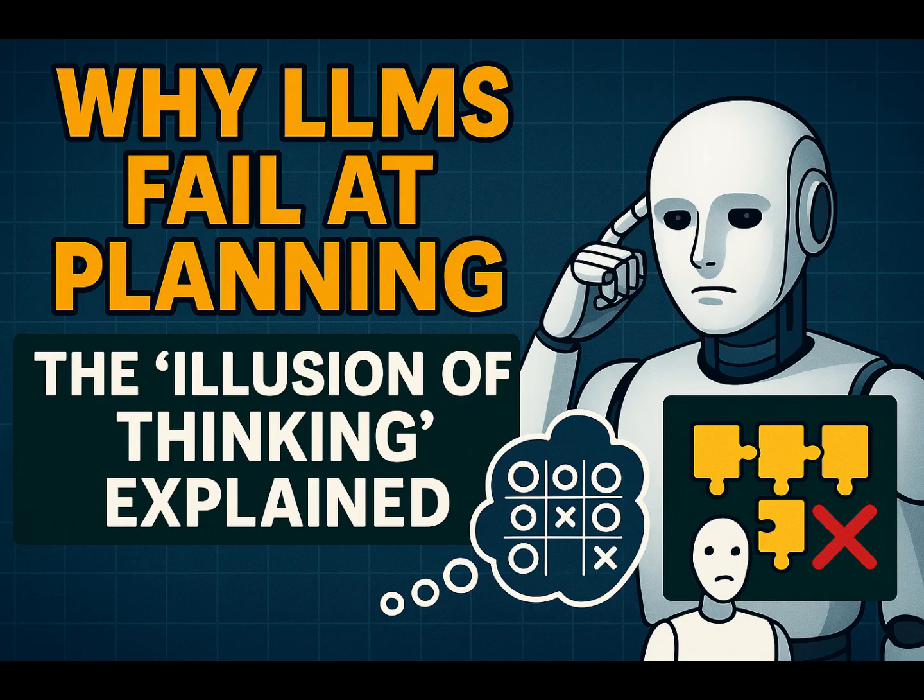This deep dive using controlled puzzle environments paints a picture of LRMs that's less rosy than just looking at benchmark scores. We see sophisticated thinking mechanisms, but also fundamental limits: overthinking on simple tasks, a hard wall on complex ones, counterintuitive behaviors like reducing effort when things get tough, failing to follow explicit optimal algorithms consistently, and inconsistency across different puzzle types. It challenges the assumption that adding more thinking steps or scaling up current designs will automatically lead to general, robust reasoning. It forces us to ask: if we need AI for tasks demanding reliable, generalized reasoning in unpredictable situations, how do we get beyond these apparent ceilings to create AI that doesn't just mimic reasoning on familiar patterns, but can actually adapt and think logically when faced with truly novel complexity?